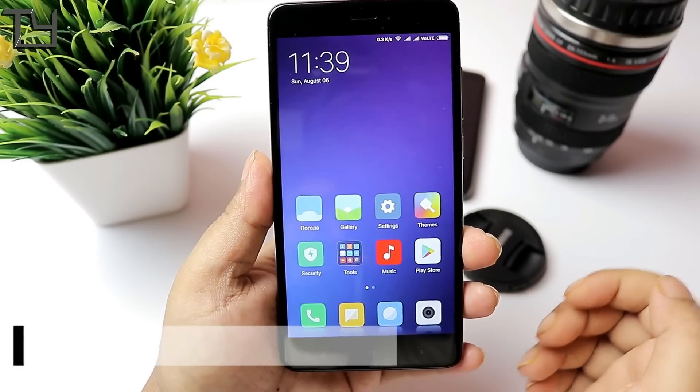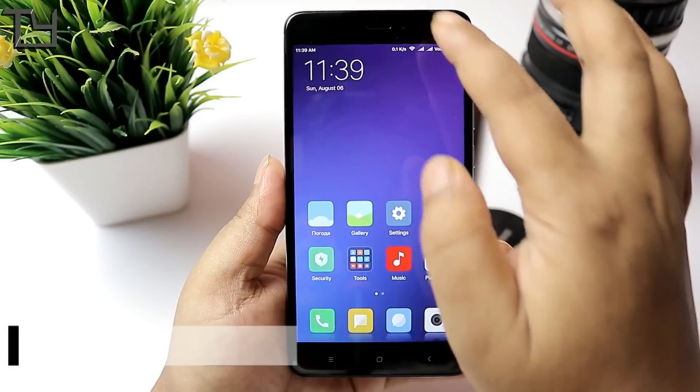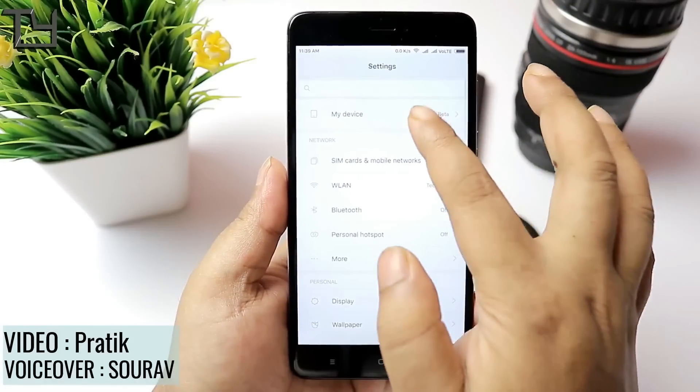What's up everyone, this is Saurav from TakeYar and welcome back to our channel. Today I will show you the MIUI Pro Custom ROM for Redmi Note 4, or the 4X, codename Mido.